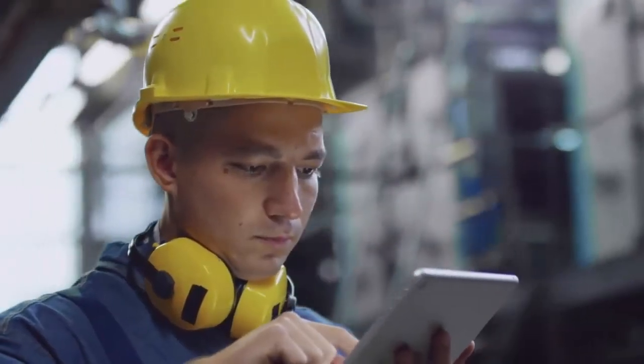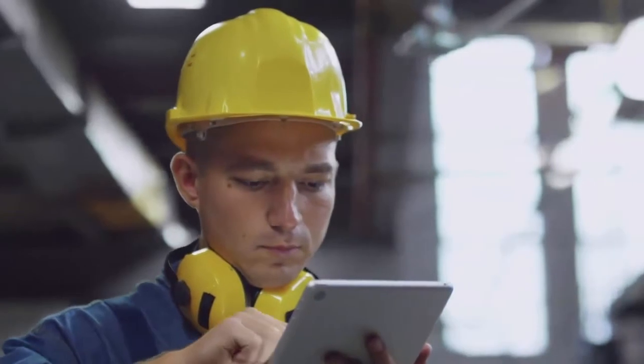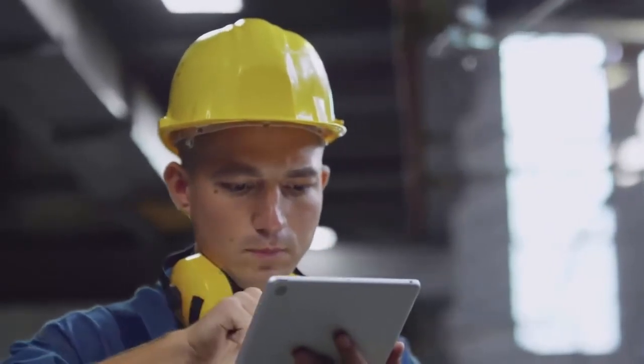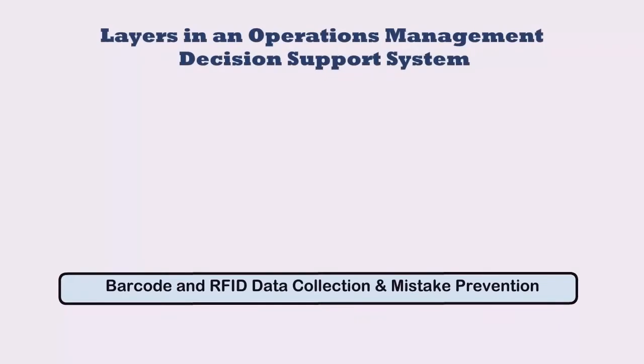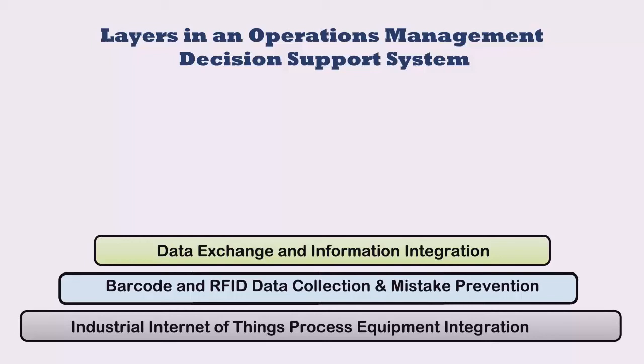The function of a real-time decision support system is to provide the needed information, when and where it is needed, in a format that makes it as easy as possible for each person to do their job efficiently. An operations management decision support system may have a number of layers. The most important layer, which is always implemented first, is the real-time data collection layer, as without accurate real-time information about the status of jobs, materials, and projects, making accurate operational decisions is not possible. This data collection layer may be integrated with shop floor equipment such as weighing scales, barcode labeling equipment, and process control equipment. It may also be integrated with data from ERP and accounting systems, as well as CRM, CAD, and e-commerce systems.